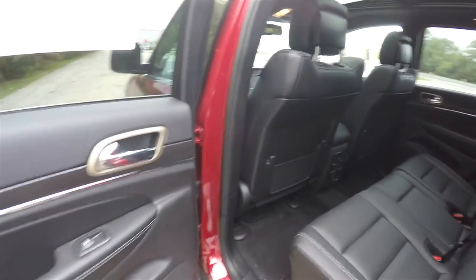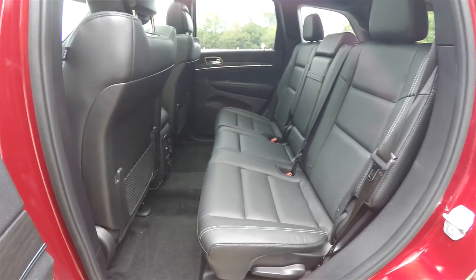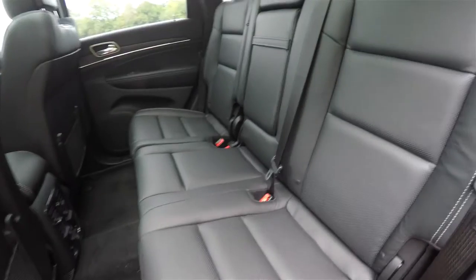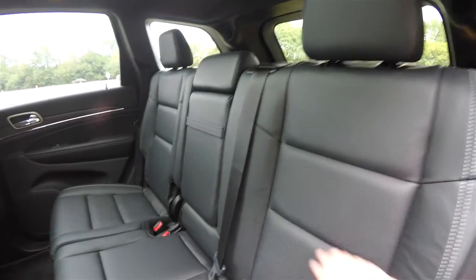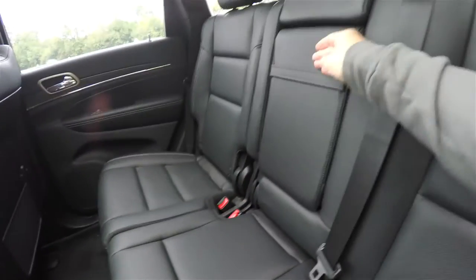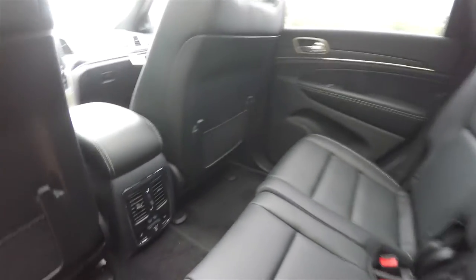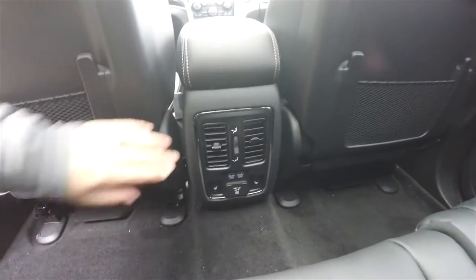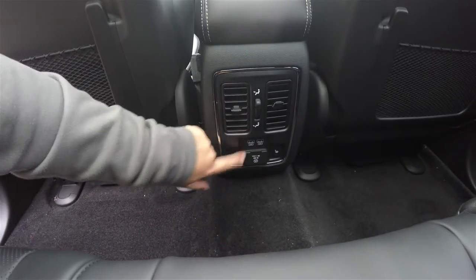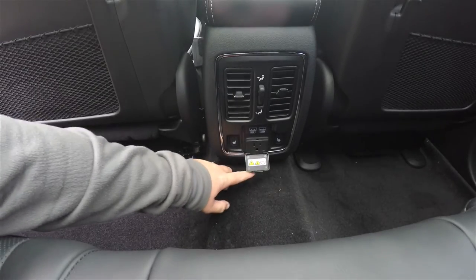Taking a look at the rear seat, it seats three across with a 60/40 split folding seat design with reclining seat backs. The perforated leather continues back here as well. You have a fold-down center armrest with integrated cup holders. Rear seat passengers also have their own positional air vents with panel distribution, twin USB charge ports, outboard heated seat controls, and a 115-volt 150-watt AC outlet.